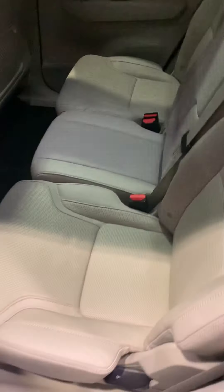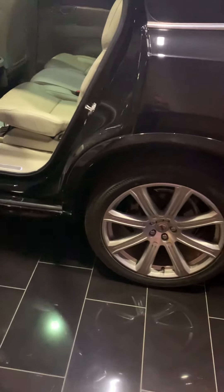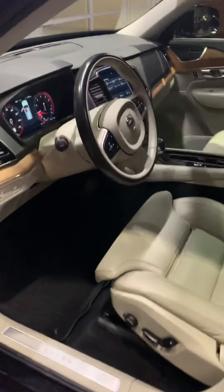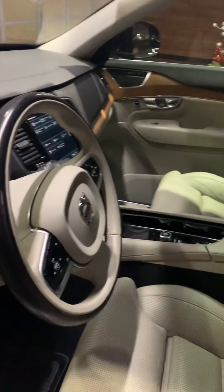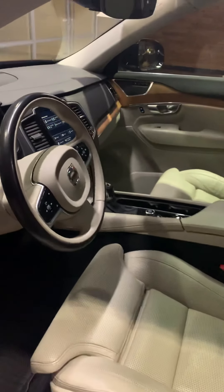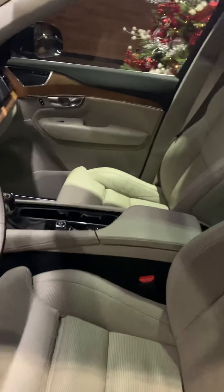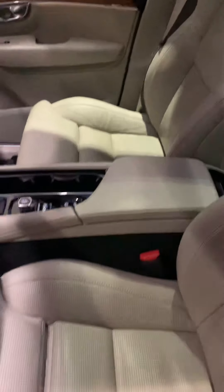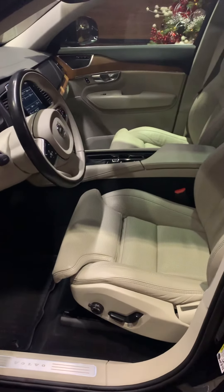It does have the third row seats — and this is actually the third row seats folded up. Brand new tires on the back as well. These cars pass a 170-point inspection and we make sure everything is like new. It's a pre-owned car but it drives exactly like a new car — all the services have been done.